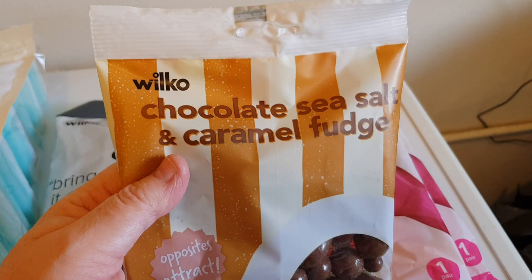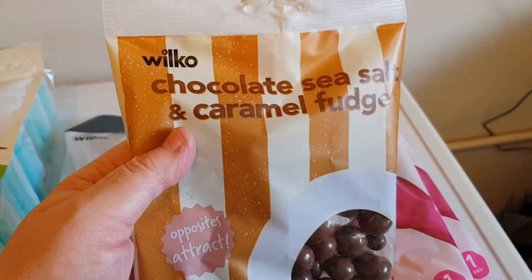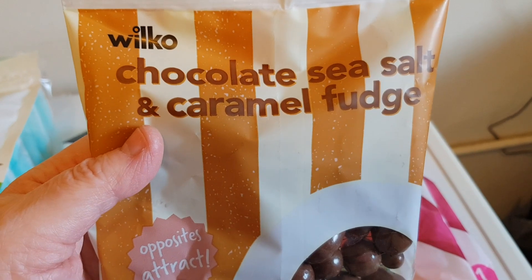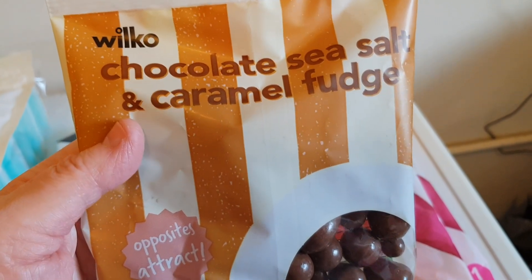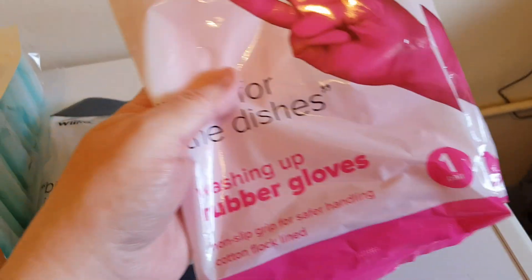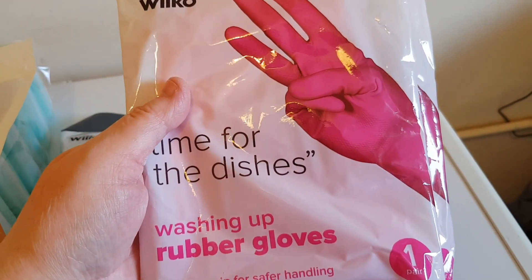I've got some of these - they're gorgeous, I don't get these very often. These are chocolate sea salt and caramel fudge. And I got two pairs of washing up gloves.